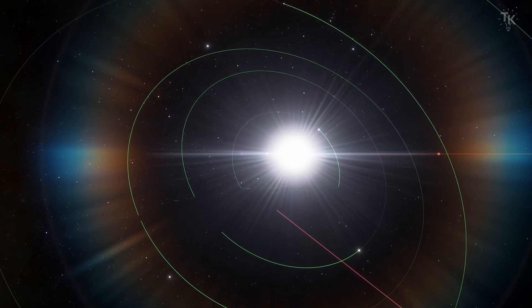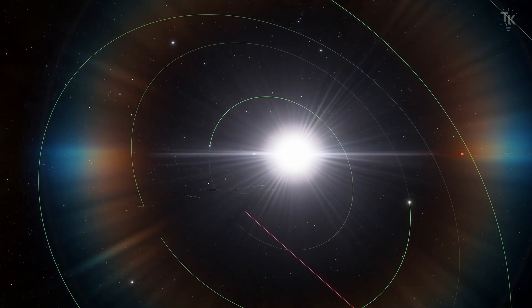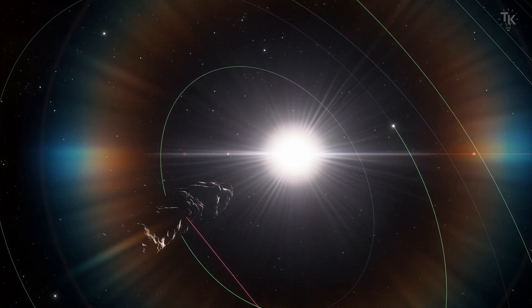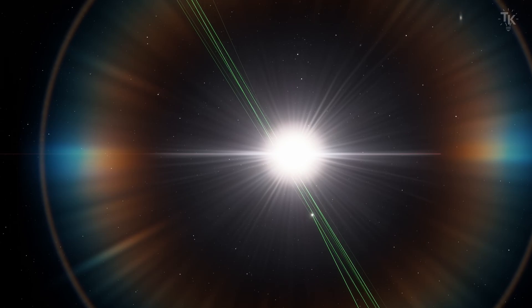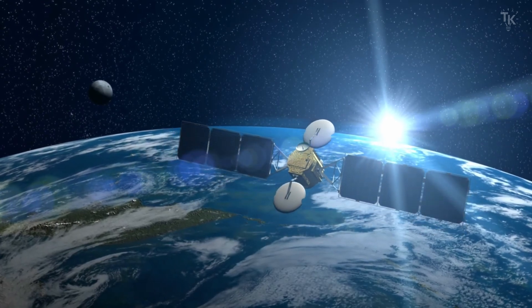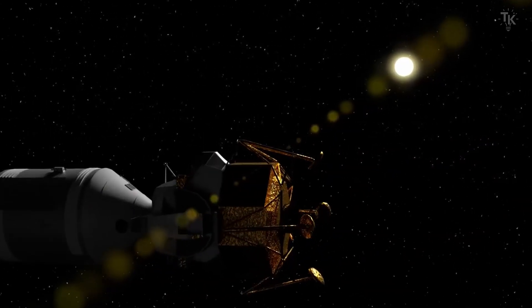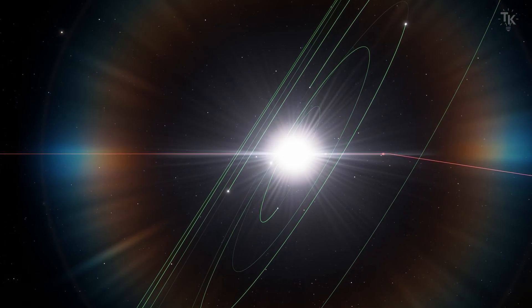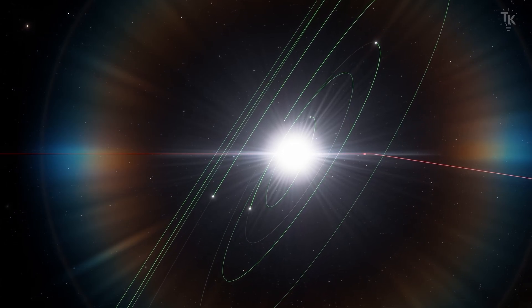On August 9, 2017, Oumuamua reached one astronomical unit — meaning the distance of Earth's orbit. Just one month later, it approached to 0.16 astronomical units from the Sun. At this turning point, its maximum speed reached 54.5 miles per second. For reference, the speed of an artificial satellite orbiting Earth is 4.9 miles per second, the Apollo spacecraft reached 6.8 miles per second, and the escape velocity to leave the Solar System is 10.5 miles per second. Oumuamua moving at 54.5 miles per second near the Sun is incredibly fast.